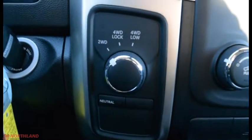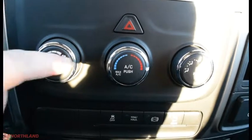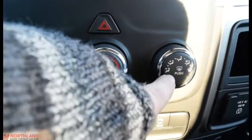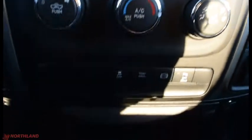Over here we do have two-wheel drive, four-wheel lock, and four-wheel low. Right over here we have the power up and down with air circulation control. You have your hazard lights, your AC and heat, as well as the control over where the air blows out, plus the defrosts.